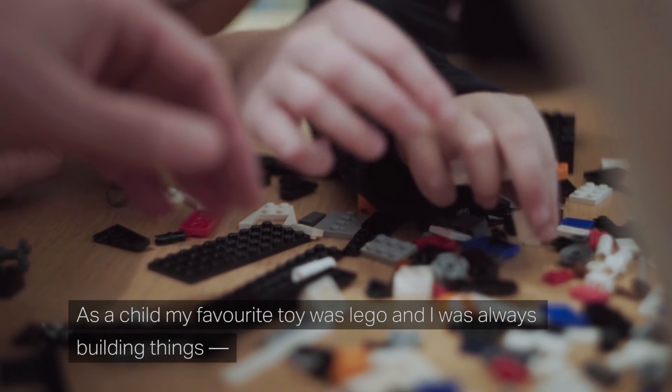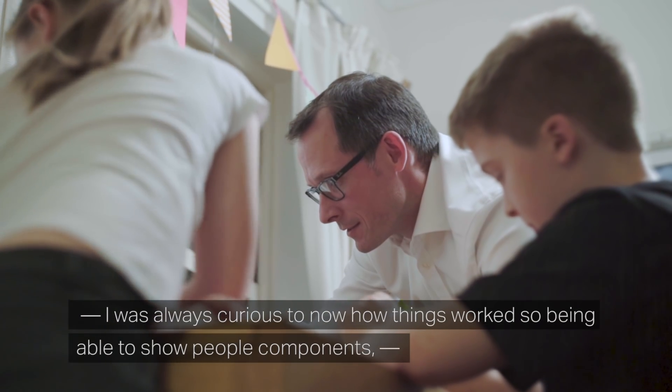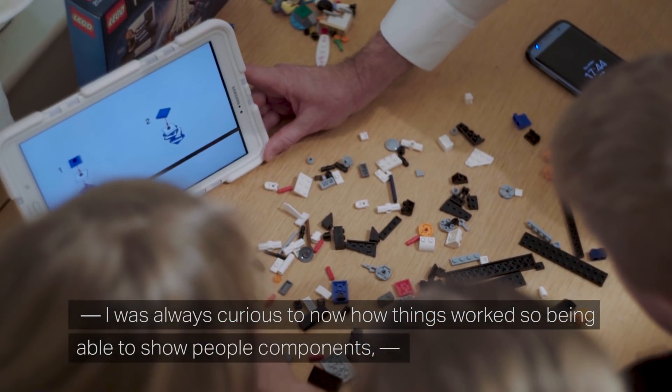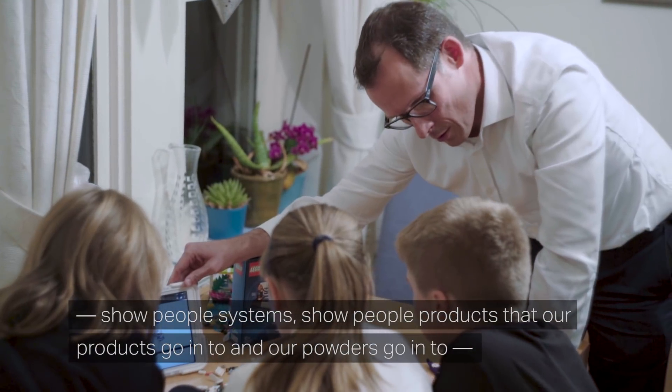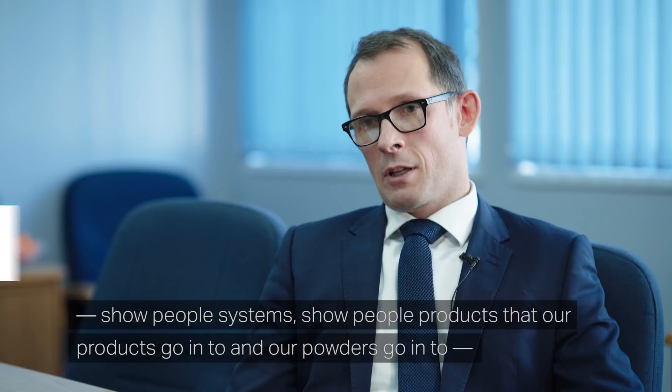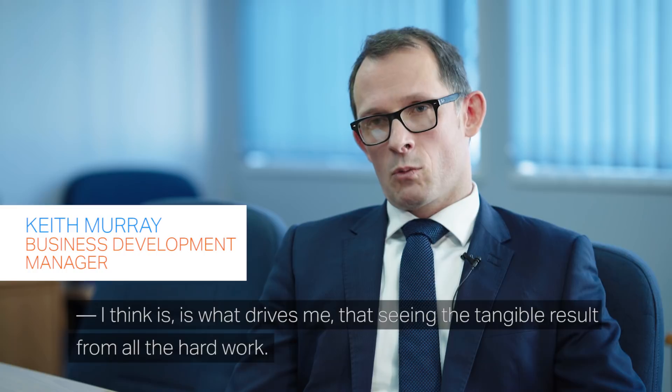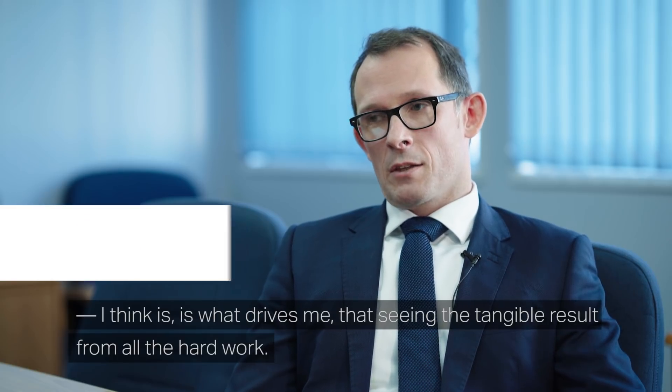As a child, my favourite toy was Lego. I was always building things, always curious to know how things worked. So being able to show people components, show people systems, show people products that our powders go into — I think that's what drives me: seeing the tangible result from all the hard work.